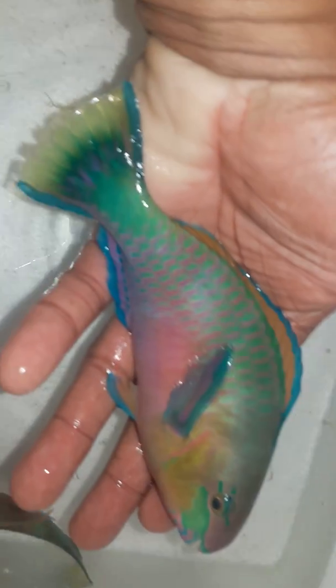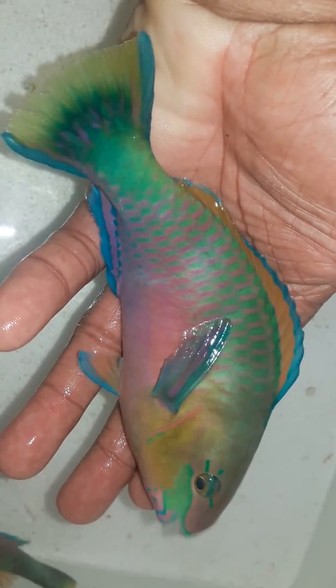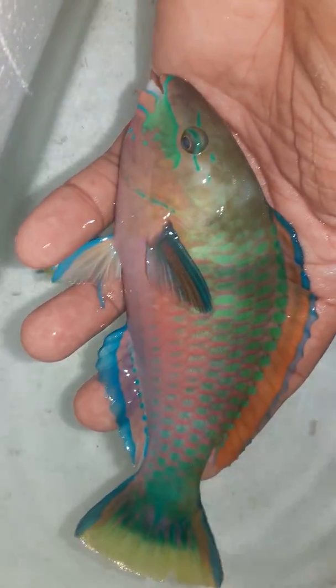Let me show you some of the colors on this guy. This is a terminal phase male, about six to six and a half inches. That's one — let's see the other one. This one is gorgeous too. They're still somewhat stressed so you can't really see and appreciate their true colors.